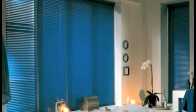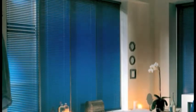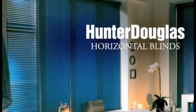Hunter Douglas offers you warmth, style, unsurpassed light blocking, and years of worry-free operation.